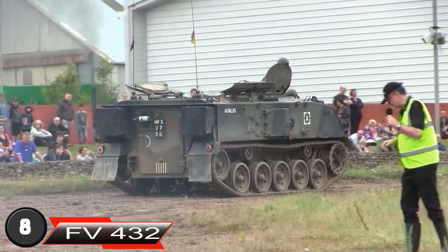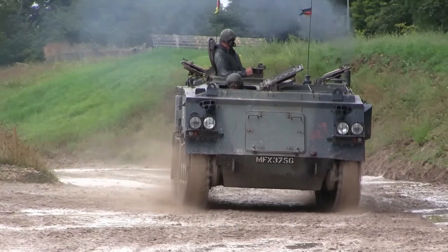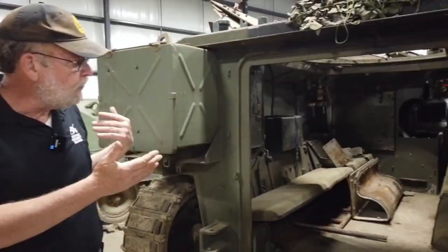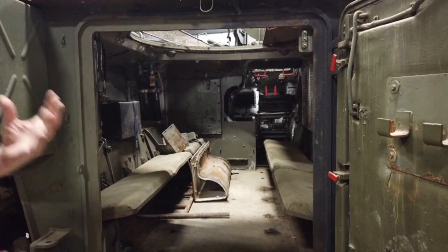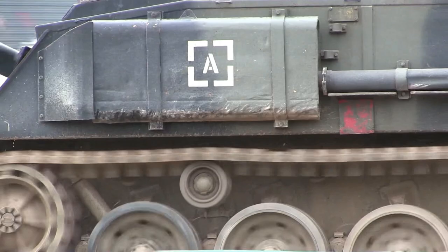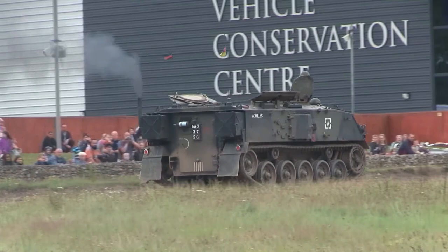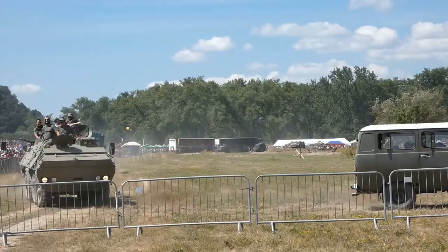Next comes the FV432 Armored Personnel Carrier, part of the FV430 series used by the British Army, in which all are built on the same chassis. This tracked design has the engine sitting at the front and the driving position to the right, with the hatch for the vehicle commander placed directly behind the driver. When armed, these monstrous transport vehicles are usually packing a pintle-mounted L7 GPMG along with two three-barrel smoke dischargers at the front. The FV432 is powered by a Rolls-Royce K60 multi-fuel engine capable of 240 HP. Although an upgraded version is still being used today, you can find a few older ones on sale.